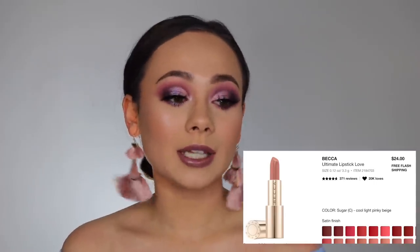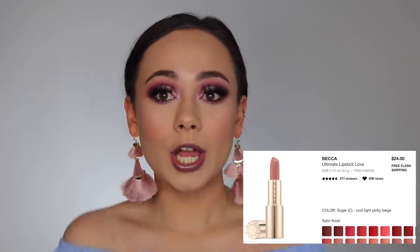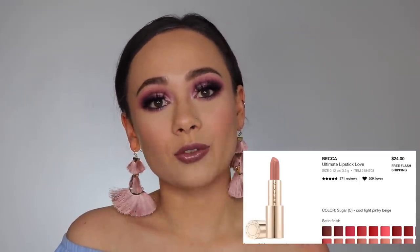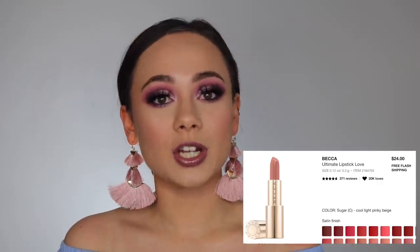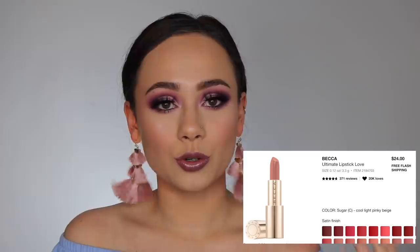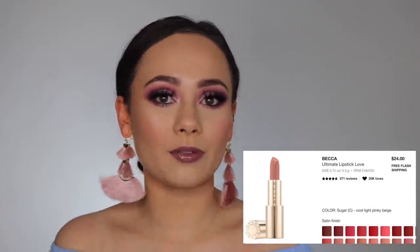So the first thing we have here is the Becca Ultimate Lipstick Love Lipstick in the shade Sugar. This was just added yesterday because Mel Thompson posted her Sephora VIB sale recommendations and she talked about how it was just the most pretty, everyday, natural, neutral pink — very cool. It just sounded like something I really wanted. And I just recently tried out a Becca lipstick that I really, really loved, so now I'm super into them and I want to get a couple colors.